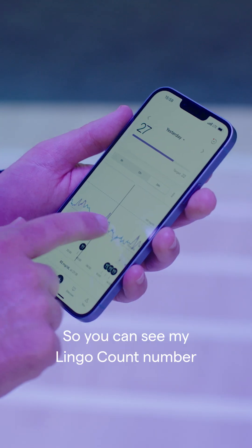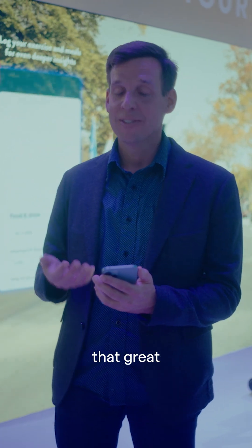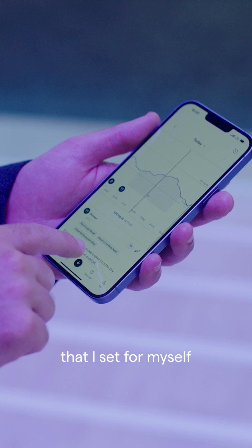You can see my LingoCount number up here and my target of 22. The past few days I haven't eaten that great, so my LingoCount is well past that target that I set for myself.